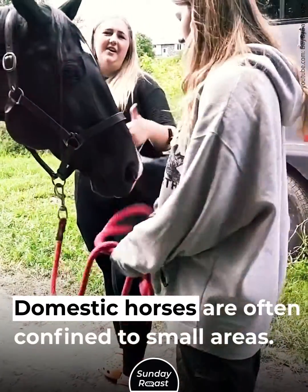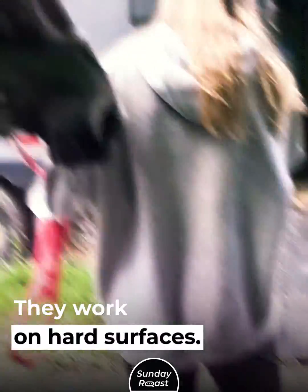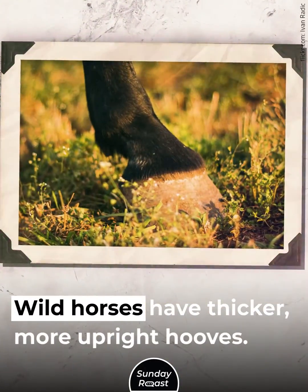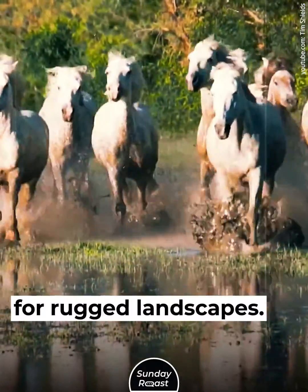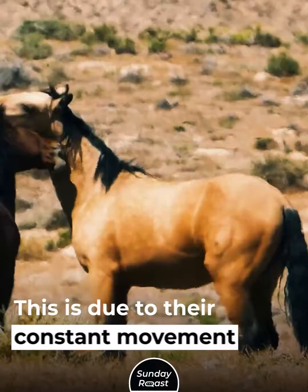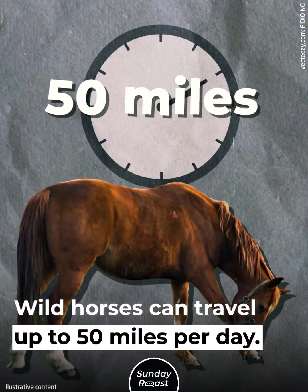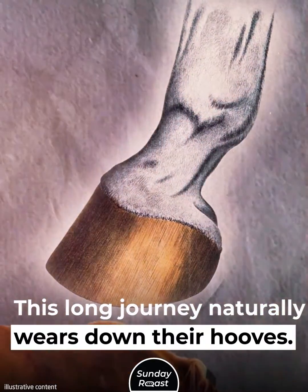Domestic horses are often confined to small areas and work on hard surfaces, causing their hooves to wear down unevenly. Wild horses, however, have thicker, more upright hooves better adapted for rugged landscapes. Wild horses can survive without shoes due to their constant movement over rough terrain, traveling up to 50 miles per day, which naturally wears down their hooves.